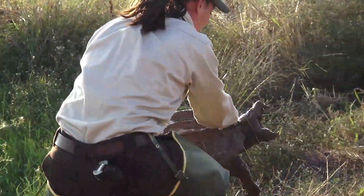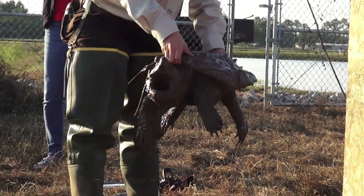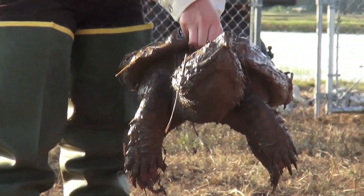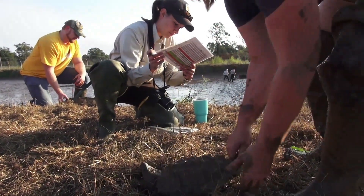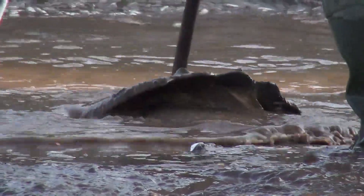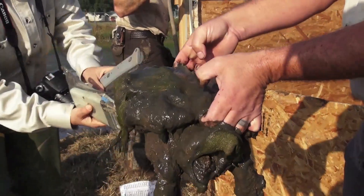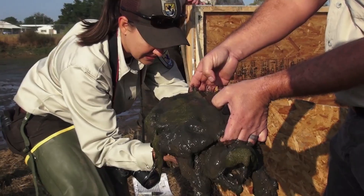We're harvesting our ponds down, trying to find two turtles with unknown haplotypes. These turtles have all been tagged with pit tags, blood work has been done, genetics have been done on them. So basically what we're doing right now is we've drawn down the ponds, we're collecting the turtles, and we're using a scanner to scan for those pit tags to see where those identification numbers are for those two turtles we're trying to find.